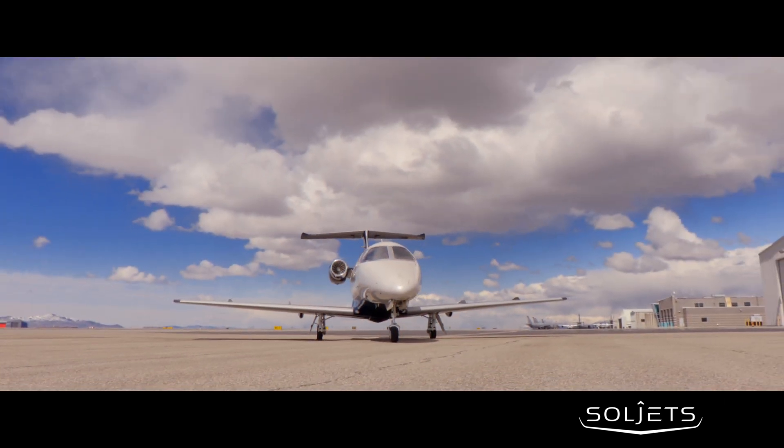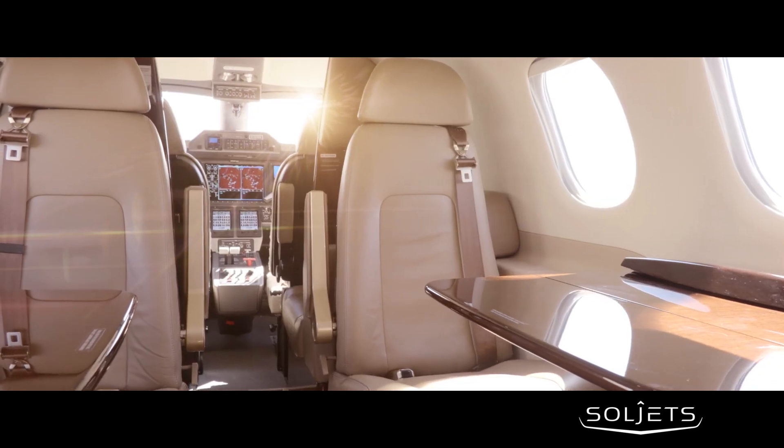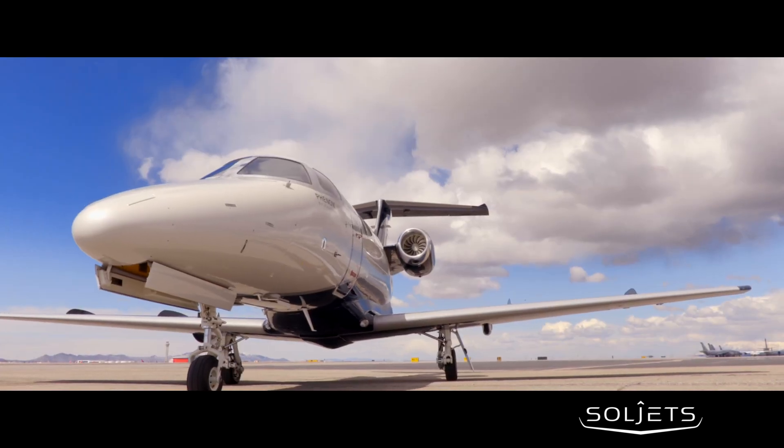The Phenom 100 EV jet has a state-of-the-art G3000 Prodigy flight deck, the largest cabin in its class, and offers a superior flight experience.